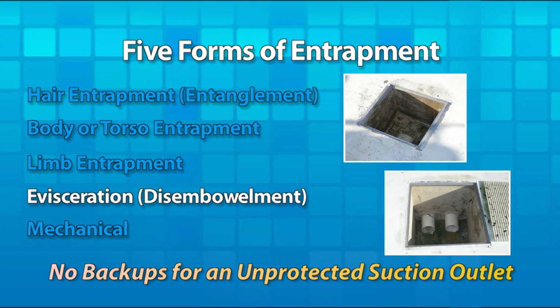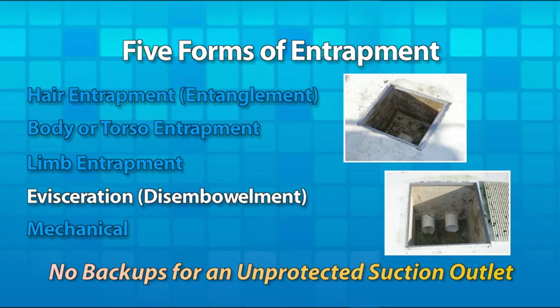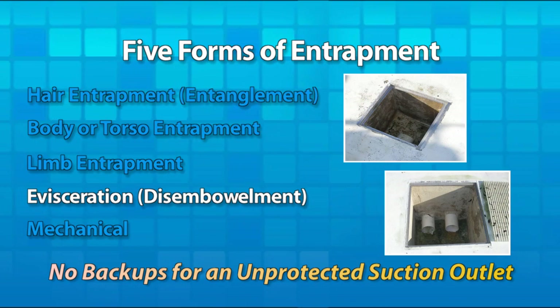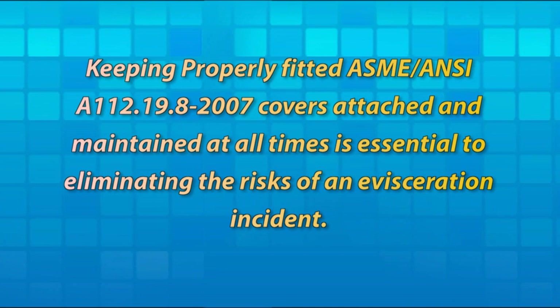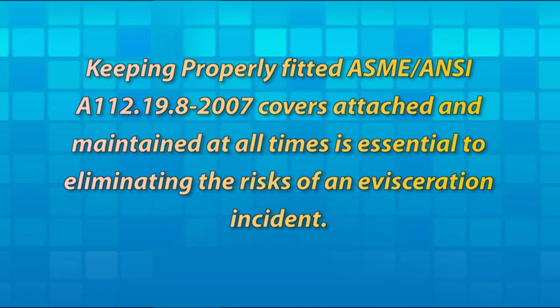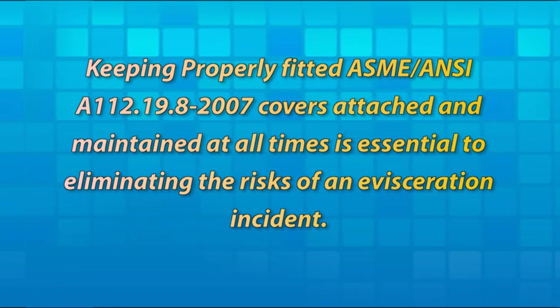Evisceration or disembowelment is the most horrific form of entrapment. It happens when a victim, usually a small child, sits on an uncovered suction port or one with a broken cover. Evisceration can be fatal, and although there are no backups for an evisceration, a secondary device may help to reduce the length of time the suction is active.